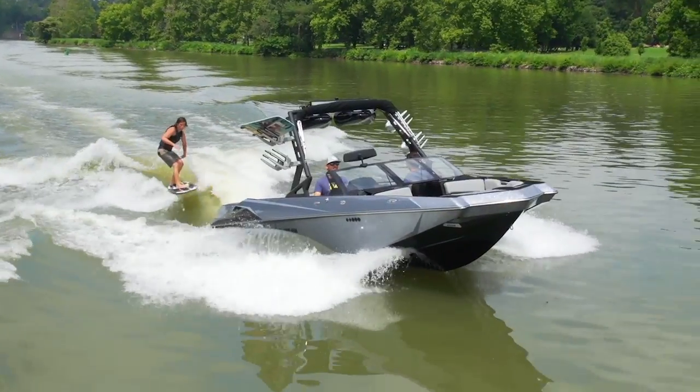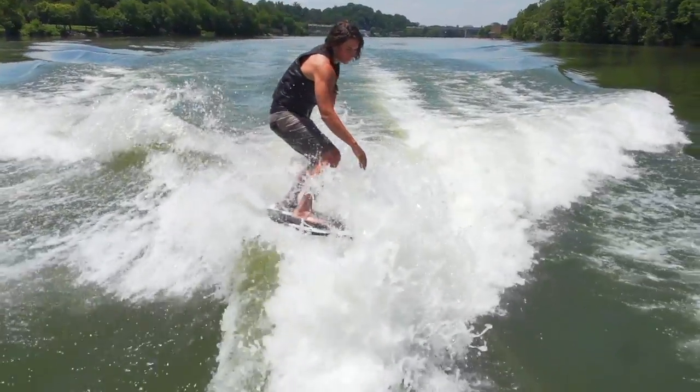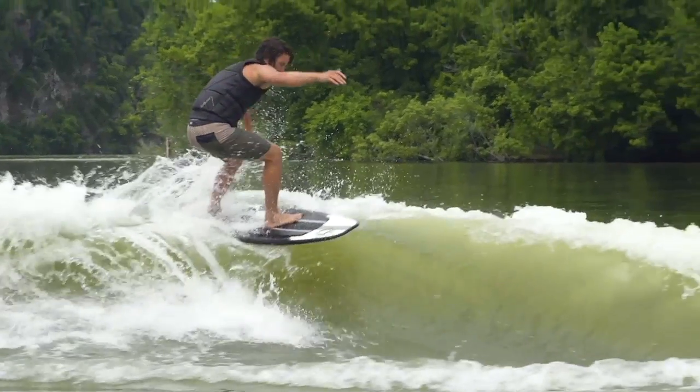There is plenty of power in the wave for all types of surfing. The surf gate makes wave transfers fun for riders and is a convenient feature for switching between riders at the flip of a switch, while the power wedge allows you to customize the side, length, and width of the wave.